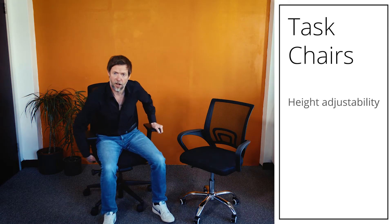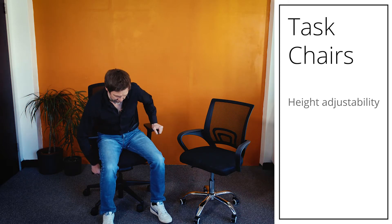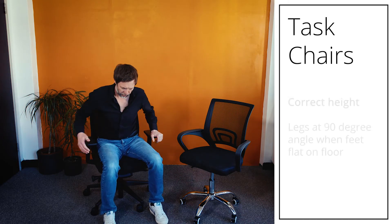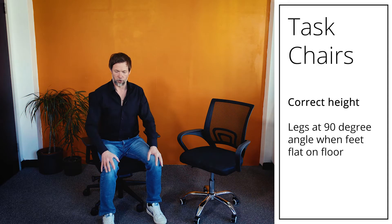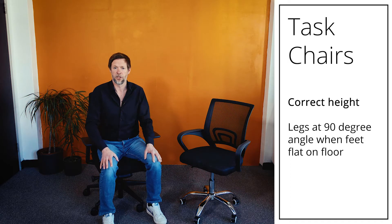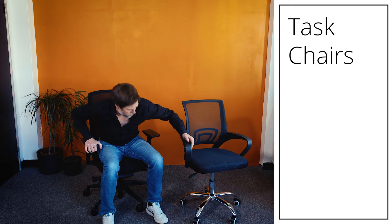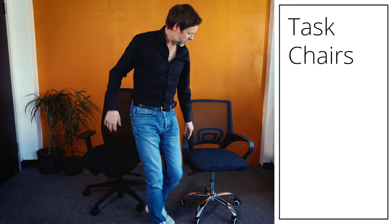All chairs, whether cheap or expensive, will have height adjustment. The way you set up your chair is: your legs should be at 90 degrees to the ground — if you have a 90-degree bend at the knees, your chair is the correct height. Both these chairs can do that. The cheap chair will also height-adjust, but it doesn't do a great deal else.